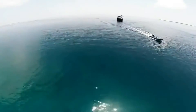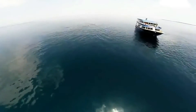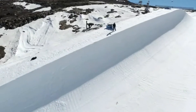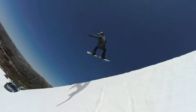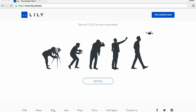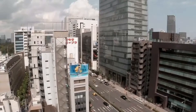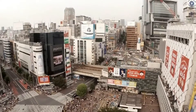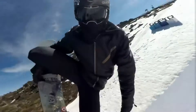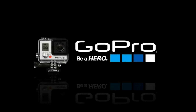Hello, my name is Chloe and I'll be talking about some of the marketing theory and concepts surrounding the Lily camera. Our want is the desire to satisfy needs in specific ways that are culturally and socially influenced. Capturing footage is something that has grown exponentially since the first camera was invented. Today, culture and society want to capture most aspects of our lives, whether it is filming a live concert, a baby's first steps or extreme sports. The demand for new, versatile and quality products makes this a very monopolistic competitive market.